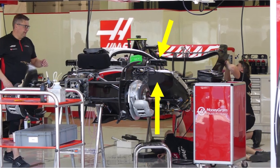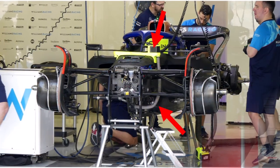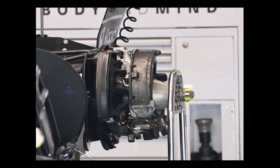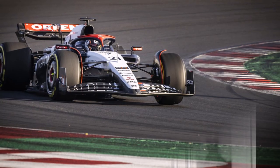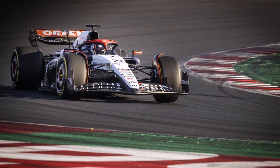Haas impresses with their large outwashing surface and huge shrouded mirrors. Williams is cooling the area underneath the driver, and AlphaTauri gave us a good look at their rear brake assembly. I hope you liked this little insight — let me know which one is your favorite team. See you at the next video.